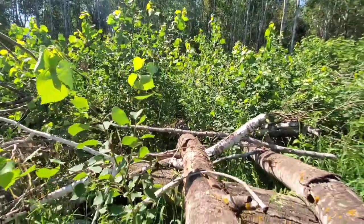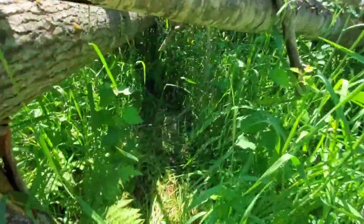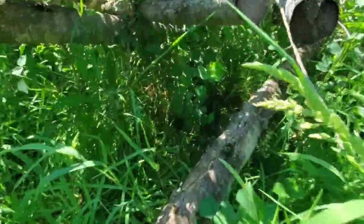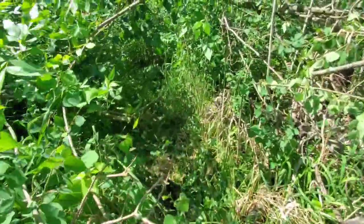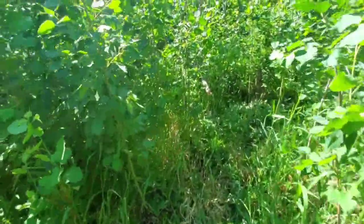Now we're really getting into the thick aspen regen - look at that stuff, it is beautiful. Here's where I started to find the beds. Look at that beautiful bed right there - there's a bed there and a bed back right in there. They are bedding under some of these tops that kind of settled and made these little canopies. It's just a jungle.